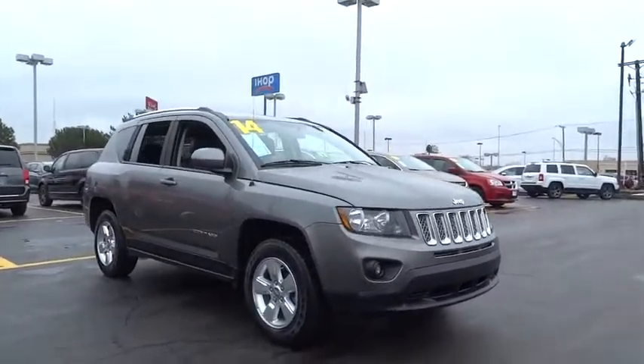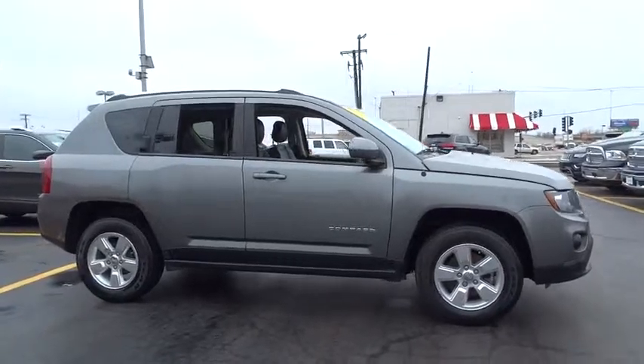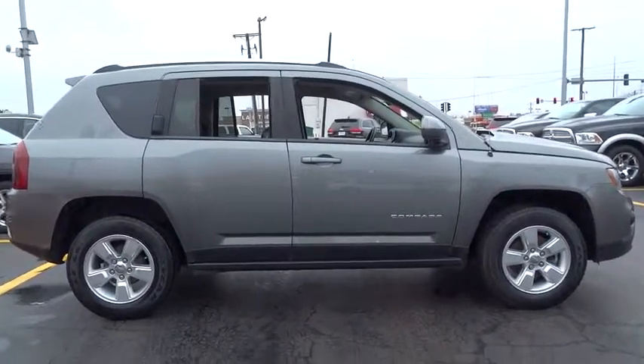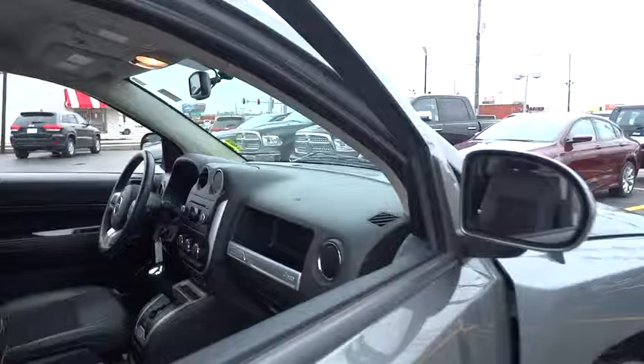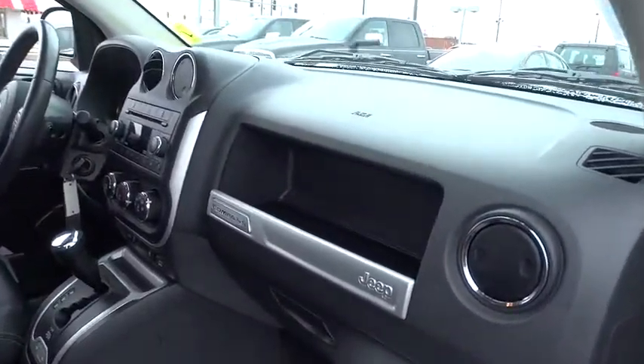The 2014 Jeep Compass. The Jeep Compass has a solid, sophisticated 16-valve engine. It features electronic variable valve timing that continually changes the torque curve, bringing more versatility to the 165 peak pound-feet of torque and more capability to the 172 peak horsepower.